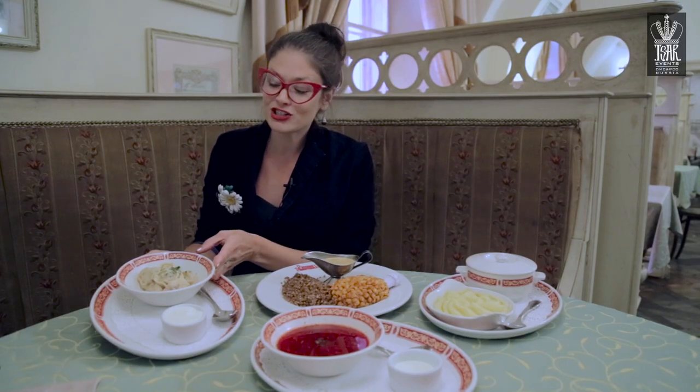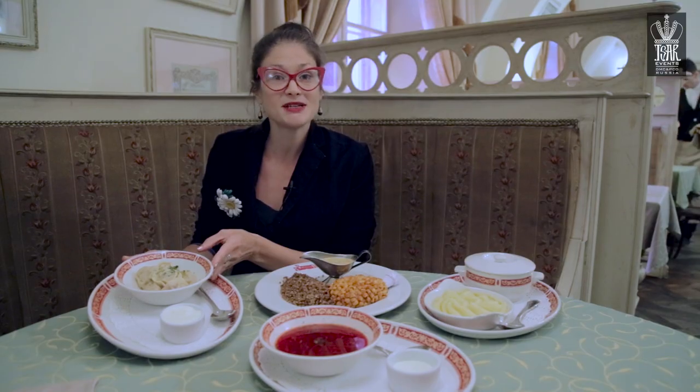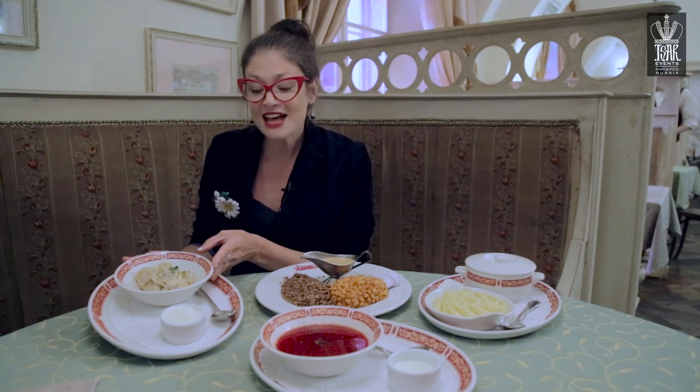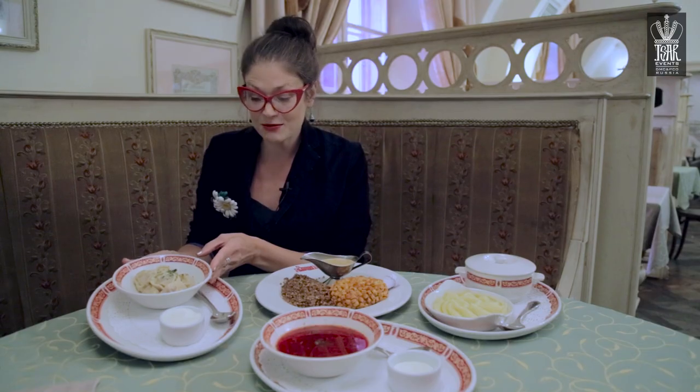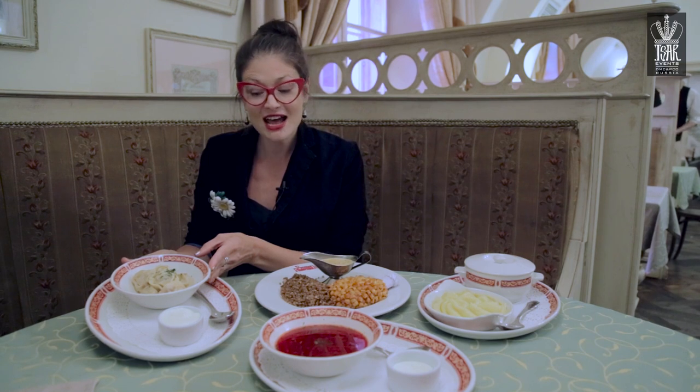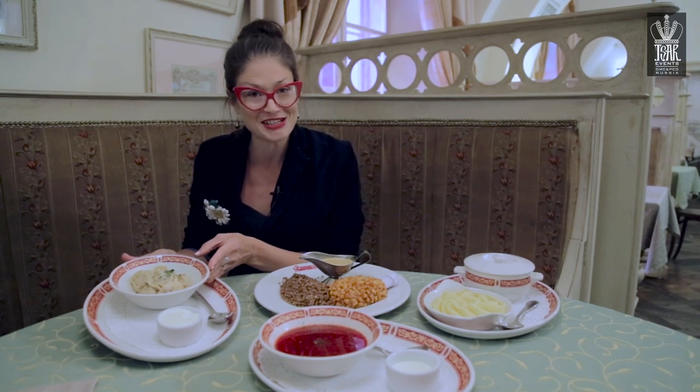Over here we have Russian pelmeni. They're basically dumplings filled usually with meat, maybe sometimes vegetables if you prefer. And they're eaten with smetana or sour cream. This is the way the Russians eat them. You usually boil them first and then when they're done you take them out of the water and put the smetana or sour cream on top of them.